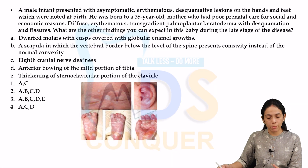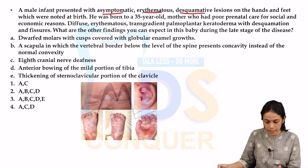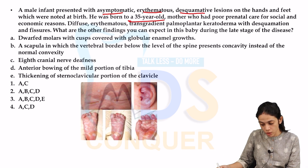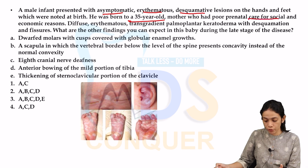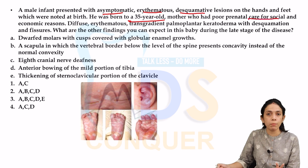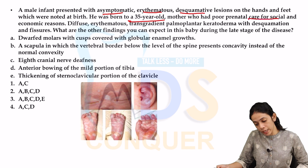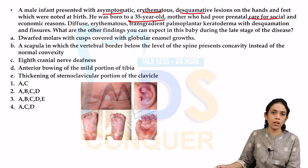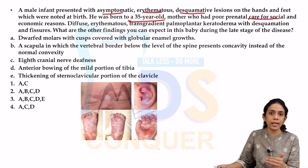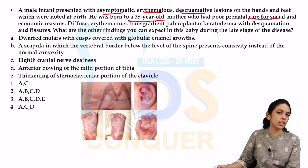Coming to the first case: a male infant presented with asymptomatic erythematous desquamative lesions on the hands and feet, noticed at birth. He was born to a 35-year-old mother who had poor prenatal care due to socio-economic reasons. There was diffuse erythematous transgredient palmoplantar keratoderma with desquamation and fissures, as seen in the picture. The diagnosis is congenital syphilis.